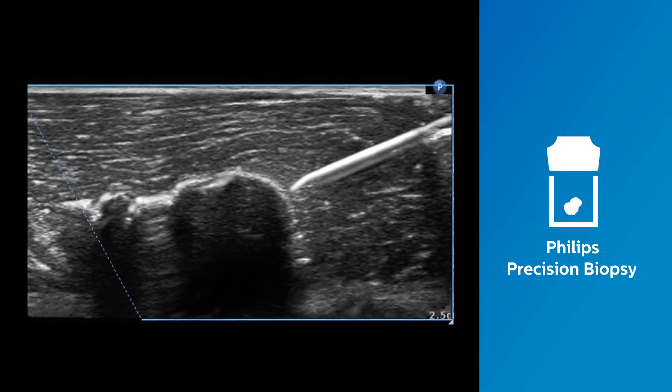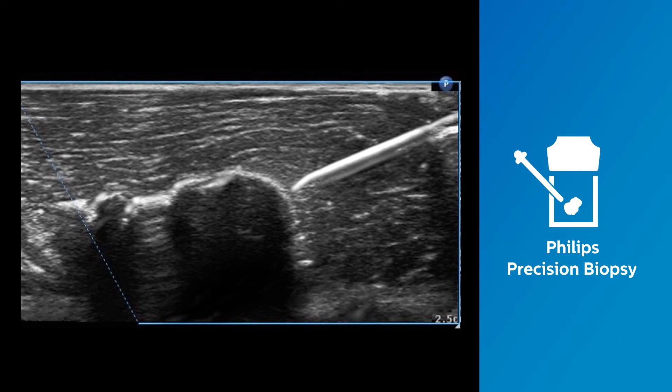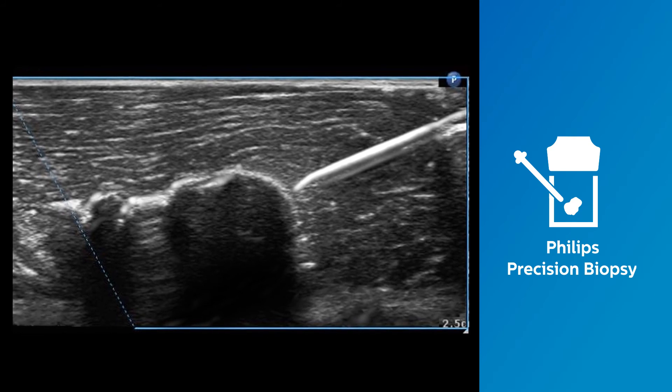New precision biopsy capabilities reduce needle blind zones and support the ability to enhance the display of needle reflections, all to elevate confidence during interventional procedures.